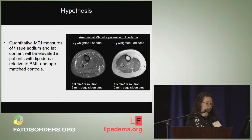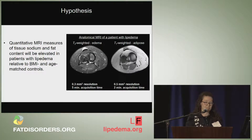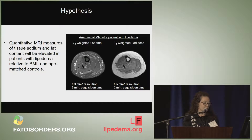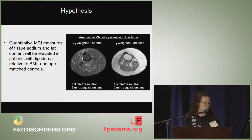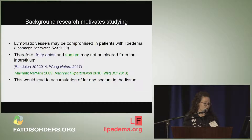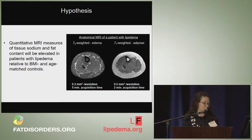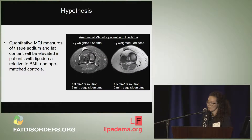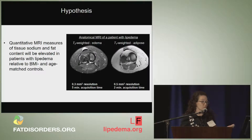I wanted to show what conventional MRI can provide for Lipoedema. These are high-resolution images moving from the lower ankle up towards the knee. On the left, I'm showing an image sensitive to fluid or edema — white pixels show fluid. On the right, the image is sensitive to adipose or fat tissue, so white pixels represent fatty tissue. These high-resolution images represent what conventional anatomical imaging can provide.